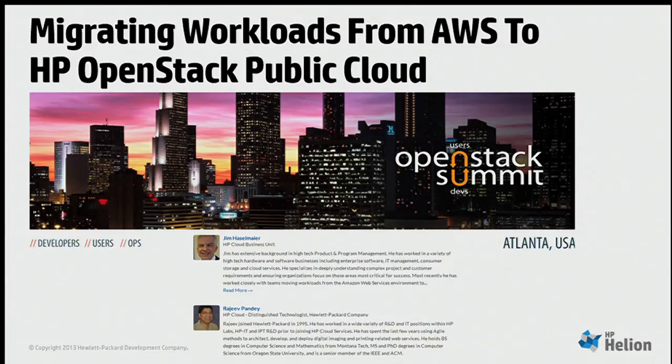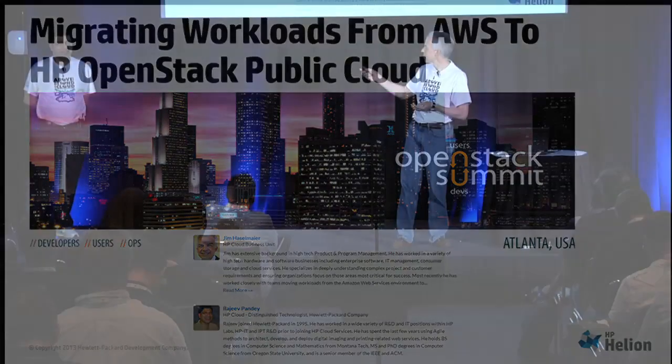Jim Hasselmeyer: Thanks for coming. I appreciate it. I know we're standing in between you and lunch, so we'll keep this compelling and interesting, hopefully. My name is Jim Hasselmeyer. I'm with HP's Cloud Business Unit. My cohort in crime is Rajiv Pandey, who's also from the HP Cloud Business Unit.